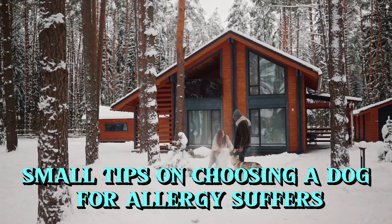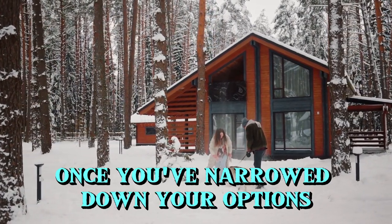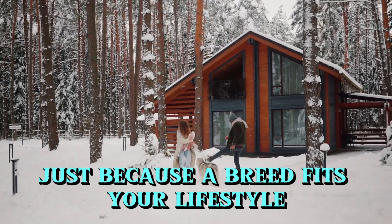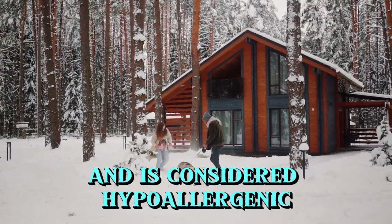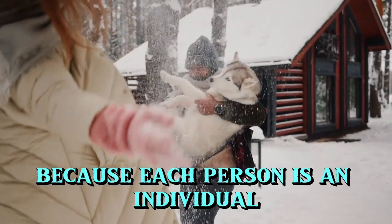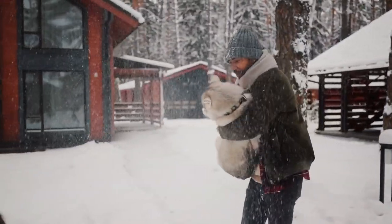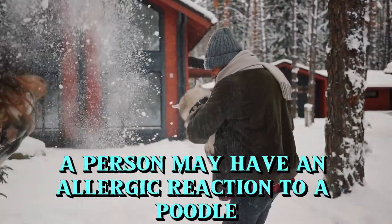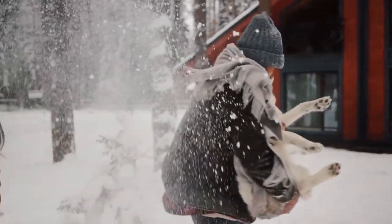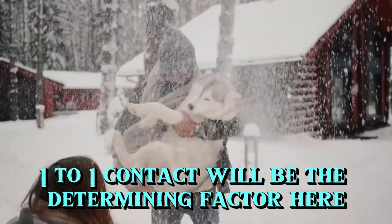Small tips on choosing a dog for allergy sufferers. Once you've narrowed down your options, your work is still not done. Just because a breed fits your lifestyle and is considered hypoallergenic does not mean it is right for you. Because each person is an individual, each allergic reaction will be different. For example, a person may have an allergic reaction to a poodle, but not to an American Hairless Terrier. Only the experience of one-to-one contact will be the determining factor.